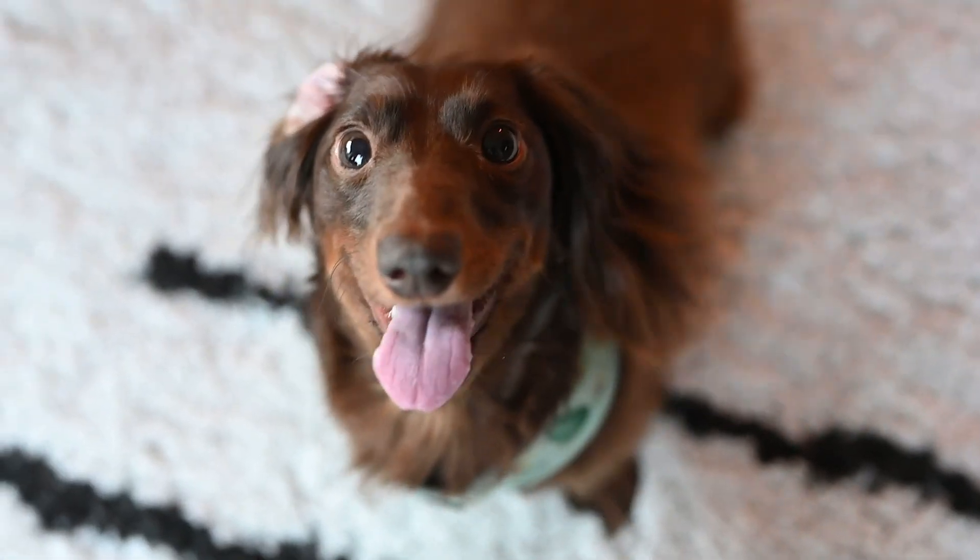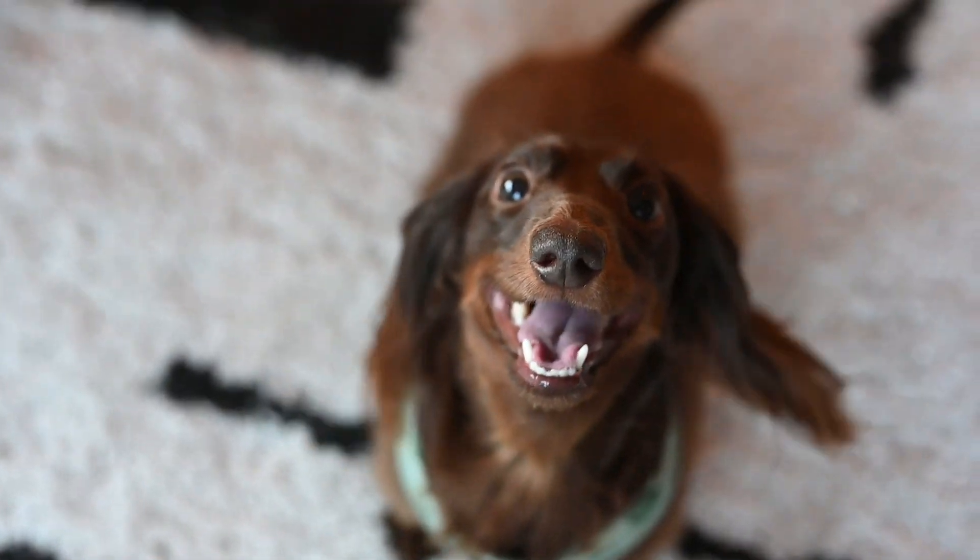During a reverse sneeze, something irritates your dog's upper airway and their body will respond by trying to get rid of that irritant in one of three ways: sneezing, coughing, or reverse sneezing. A reverse sneeze can also occur when your dog becomes overly excited or stressed.